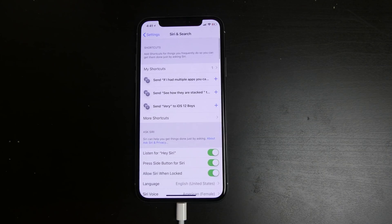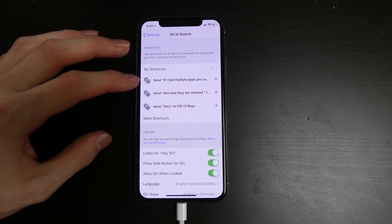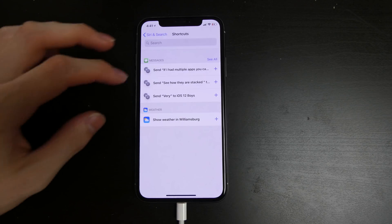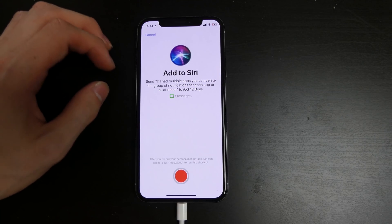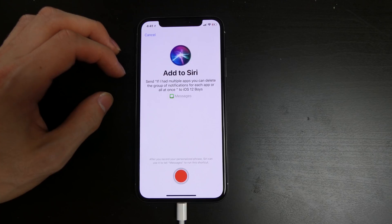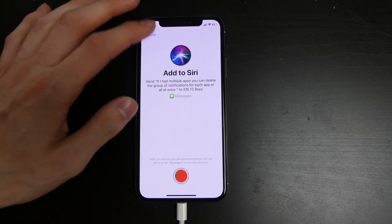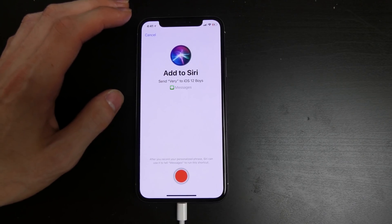She's becoming a little bit smarter. You can do shortcuts, and setting up the shortcuts is going to be based on the apps you have and what you use on your phone and Siri's state. Based on the stuff I've done in messages, if I had multiple apps, you can say delete the group of notifications for a certain message. This is a group chat I have named iOS 12 Boys.